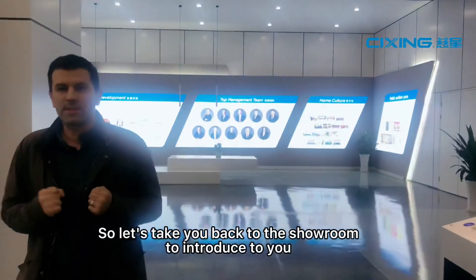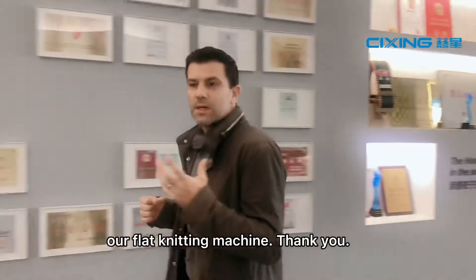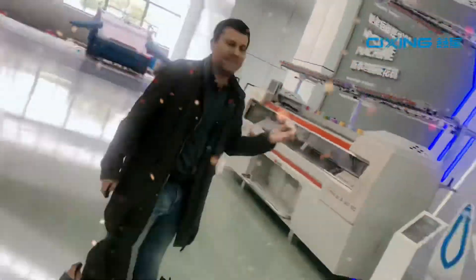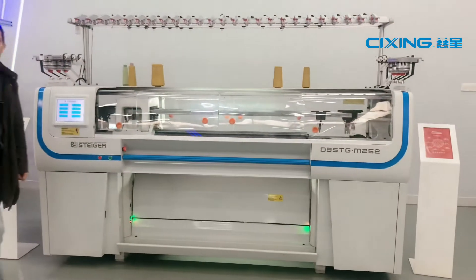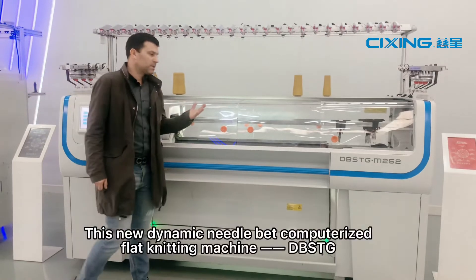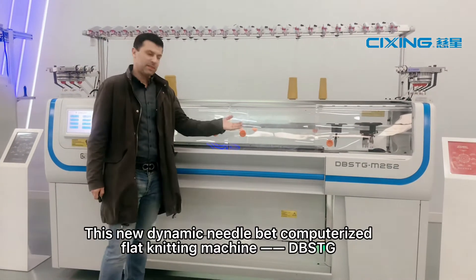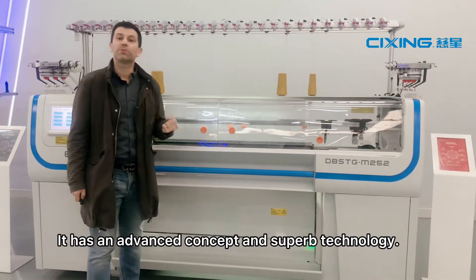So let's go back to the showroom to introduce our flat knitting machine. This new dynamic needle bed computerized flat knitting machine, the DBS-TG, has an advanced concept and superb technology.